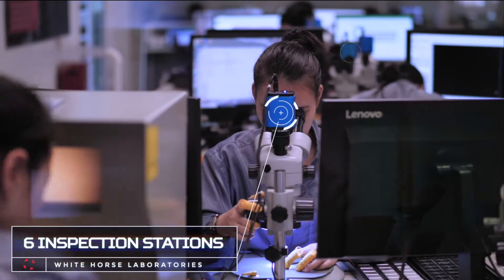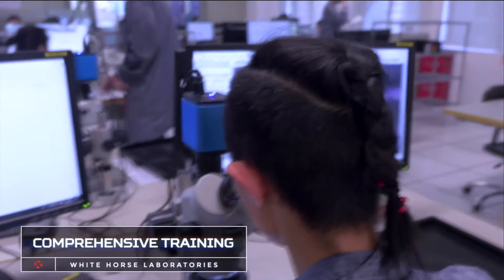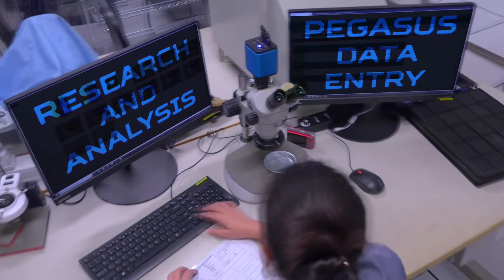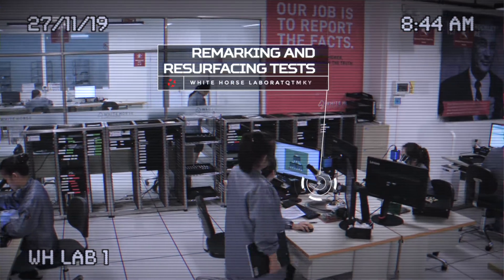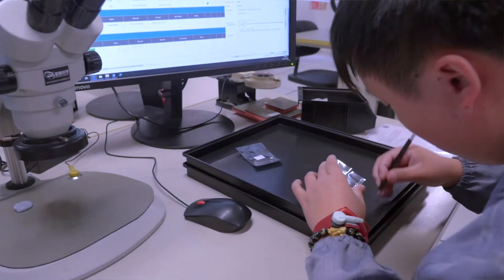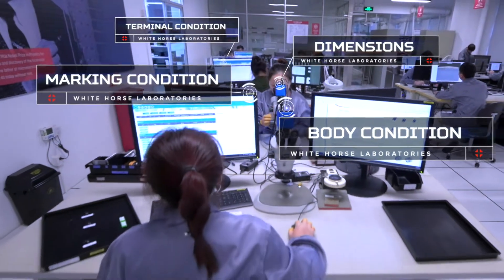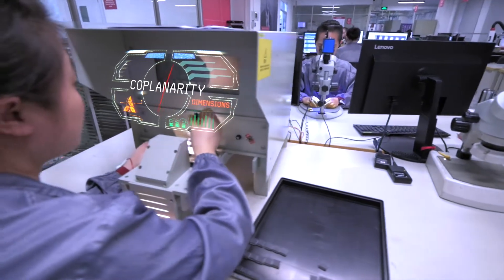We have six inspection stations set up. Each inspection station is identical — they have two screens. One screen is for analysis, the other screen is for entry directly into the system. All stations are set up with a microscope that goes up to 60 times magnification. Digital imaging is built into the microscope system and all parts are clearly inspected and those results logged.